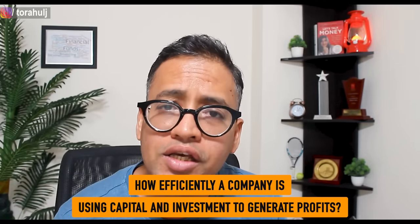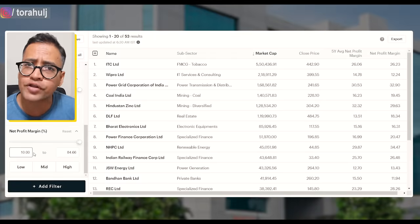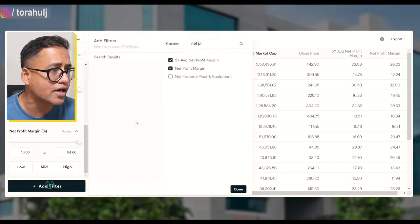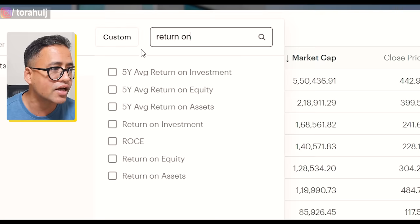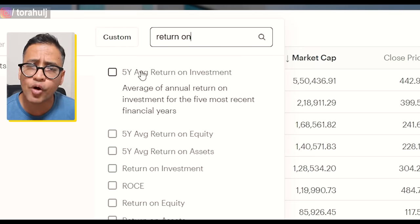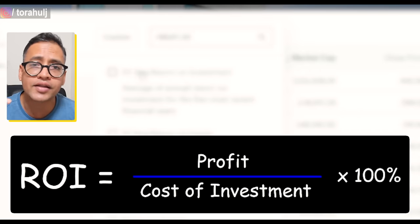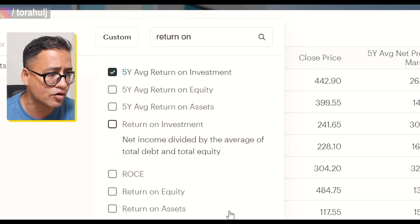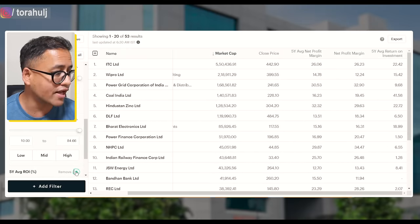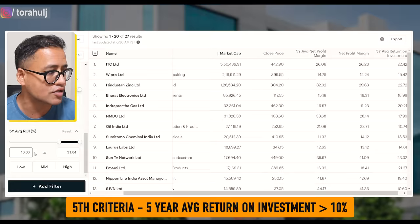Now let us also look at how efficiently the company is using its assets, capital, and investments to create profits. For that we are going to use ROI — return on investment. I'm interested to look at how much return on investment the company is creating in the last five years, simply meaning that for one rupee of the cost of investment, how much profit is the company generating. So I'm going to select five years average return on investment and I'll be happy with those companies that have given at least 10% ROI in the last five years. That gives us 27 companies.